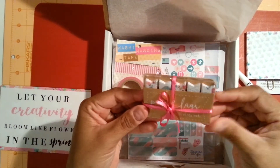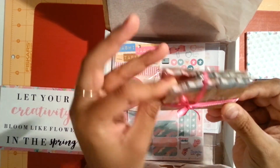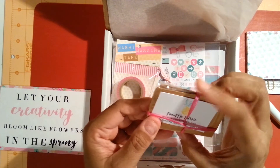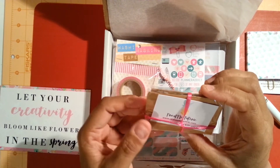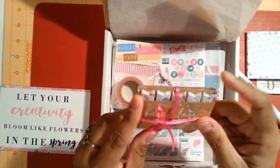Then we have some little page flags, and I have two sets in here. These are from Pineapple Papery. Really cute little card back there. Cute sticky flags.